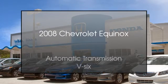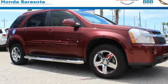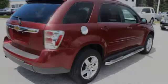This is a 2008 Chevrolet Equinox. This crossover has an automatic transmission and a V6.